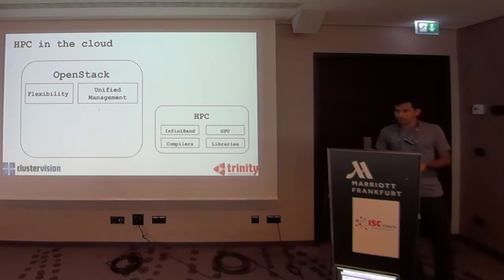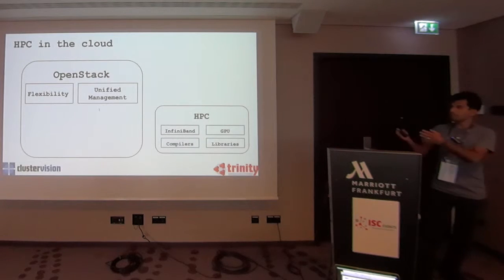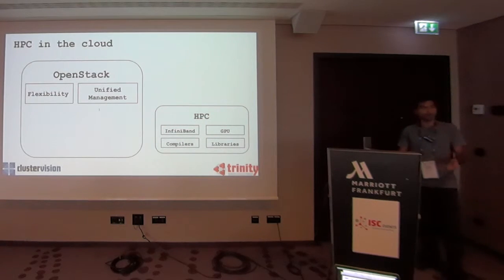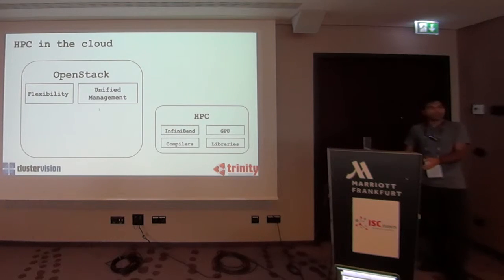The most naive way of doing that is to just take your HPC applications and move them to a cloud. By cloud here I mean infrastructure as a service — it just allows you to fire up virtual machines. That's what OpenStack does at a core level. You can just take your HPC applications, push them to virtual machines, and hope everything works.